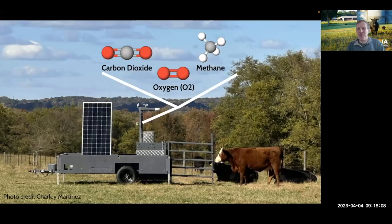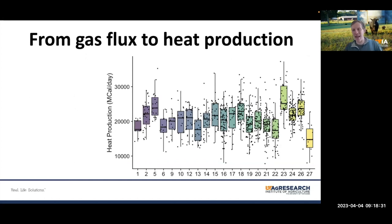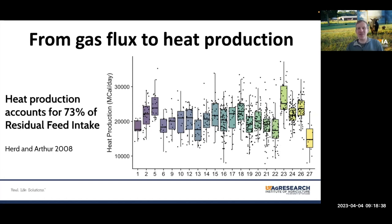The workhorse is the GreenFeed pasture system Kevin just described, allowing us to measure gas fluxes of these three important gases. There's inter-individual variation, which is good for a geneticist — there's something to select on. But beyond individual greenhouse gas emissions, my interest is to combine them and understand each animal's metabolism using indirect calorimetry, comparing heat production between animals on the GreenFeed. Since heat production accounts for a big part of residual feed intake in a feedlot setting, this may help us understand how well cows are using the resources they're consuming.